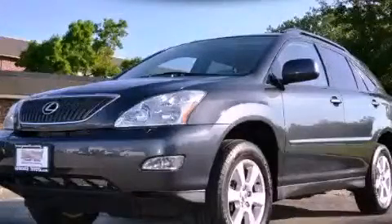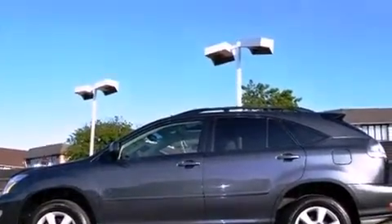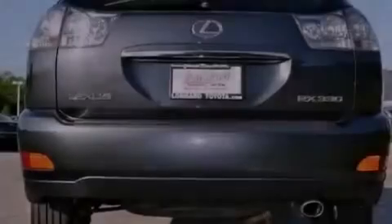This is a 2006 Lexus RX 330, a luxurious package designed with the finest elements in mind. It features a 3.3 liter 6-cylinder engine, a 5-speed automatic transmission, and all-wheel drive.